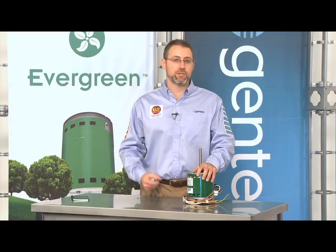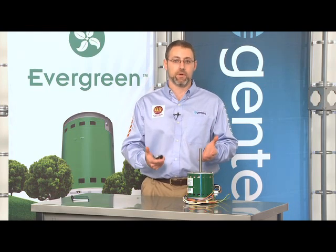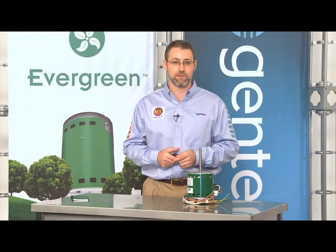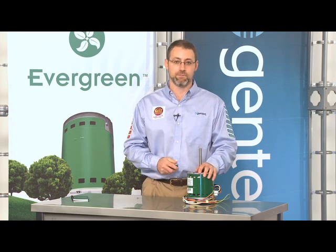So what are our opportunities with the Evergreen motor? Obviously, if an existing PSC motor fails, that's a great opportunity to upgrade the customer with Evergreen. But why not offer customers with working PSC motors the option to upgrade to Evergreen now and get the benefit of quiet constant fan, energy efficiency, and improved airflow with their existing system? And if you're selling indoor air quality items or zoning systems, the Evergreen is a perfect match.